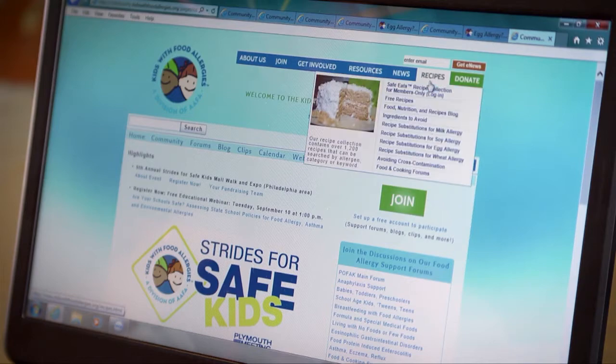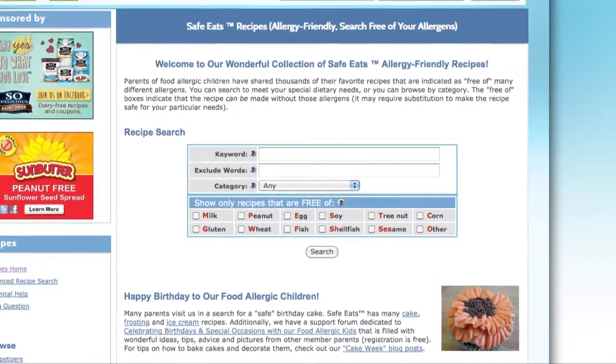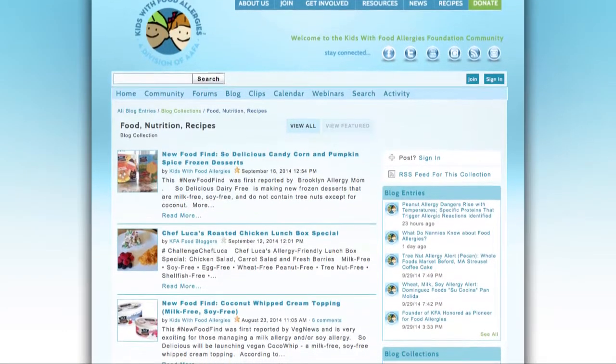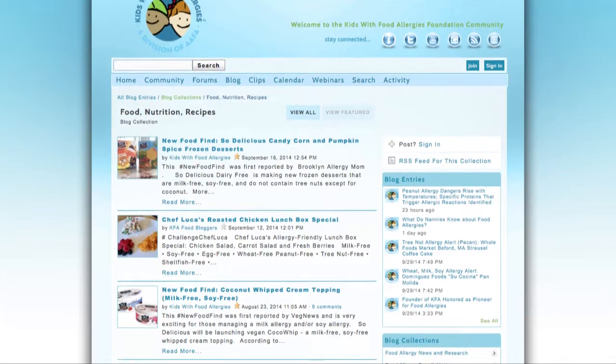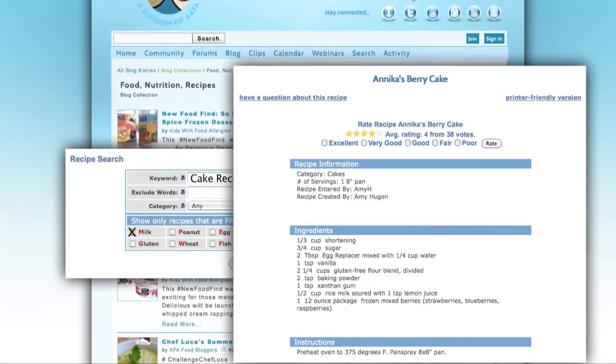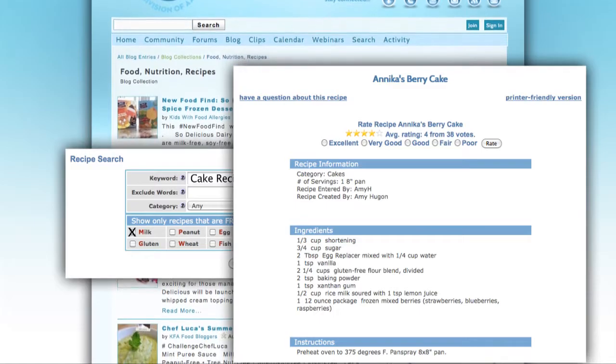The website has over a thousand free online recipes that are all allergen-free. You can plug in your child's allergy and out come wonderful, delicious recipes that you can bake, all free of the top eight allergens.